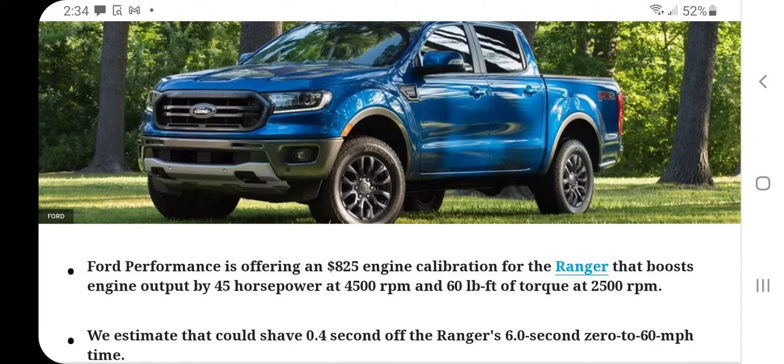But what if you need or want more power? What are your options? Thankfully, Car and Driver covered this: for just under $1,000, you can get an upgrade that's approved by Ford. It comes from Ford Performance, and that upgrade adds 45 horsepower at 4,500 RPM and 60 pound-feet of torque at 2,500 RPM.